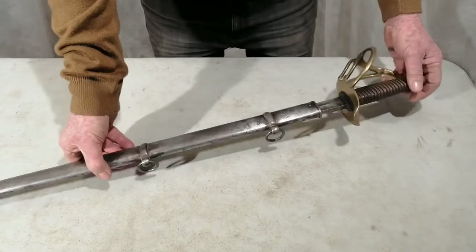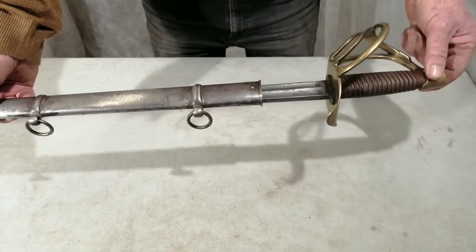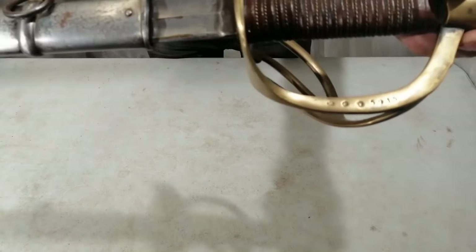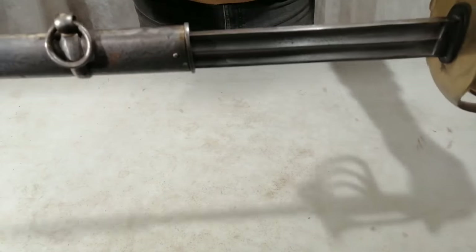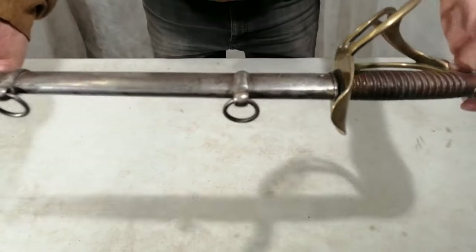This is the Cuirassier sword - I got this from Wilson's 55 Military Auctions a few years ago. It was advertised as a replica, but it's got stampings on the hilt, and there's rust and stains on the blade. There's actually writing on the blade, so whether it's original or not, I don't know.